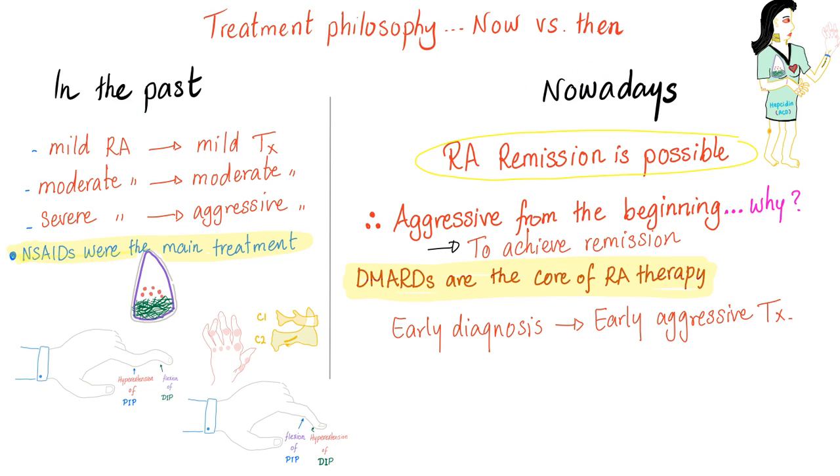Treatment philosophy: now versus then. In the past, we used this approach — mild rheumatoid gets mild treatment, moderate gets moderate treatment, severe gets aggressive treatment. Nowadays, we've discovered that rheumatoid arthritis remission is possible. Yes, remission — the rheumatoid can actually just go away, thanks to the biological DMARDs. Amazing stuff. So nowadays we are aggressive from the beginning. Why? To achieve remission. We go all in.